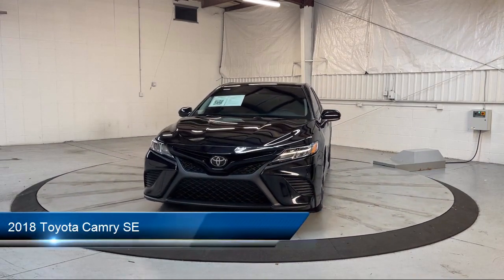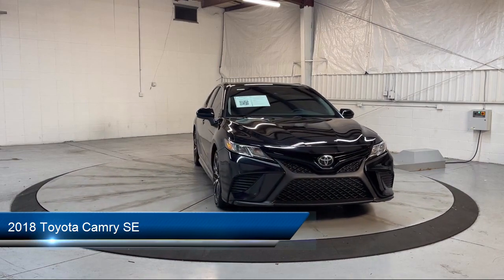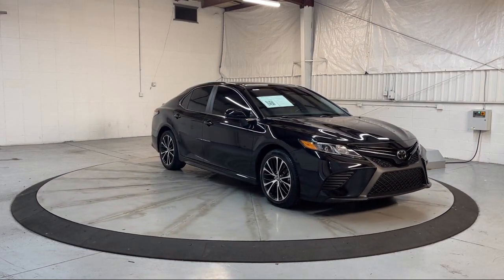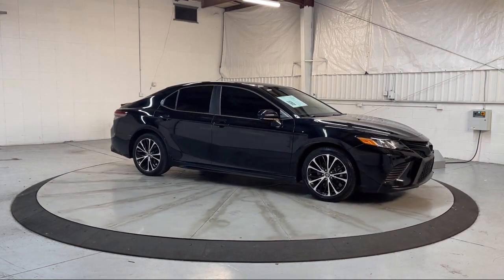It comes equipped with infotainment in-tune, folding split rear seat, leather-trimmed steering wheel, rear-view camera system, and side curtain airbag with rollover sensor.